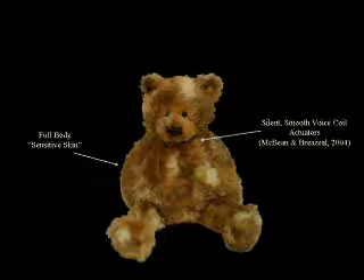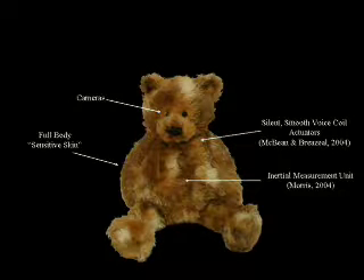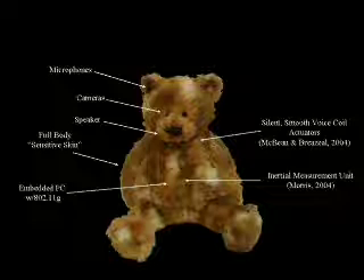The Huggable features a full body sensitive skin with over 1000 force, electric field, and temperature sensors, silent smooth voice coil actuators, an inertial measurement unit, video cameras in the eyes, microphones in the ears, a speaker, and an embedded PC with 802.11g networking capability.